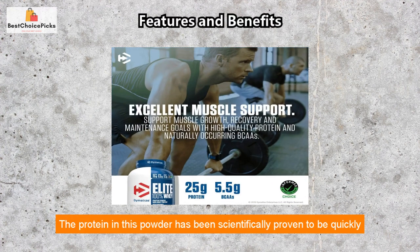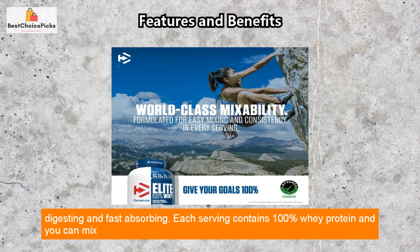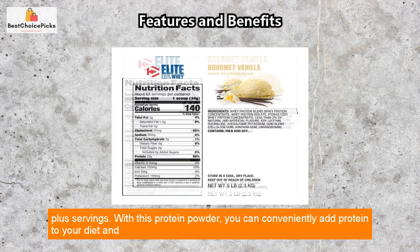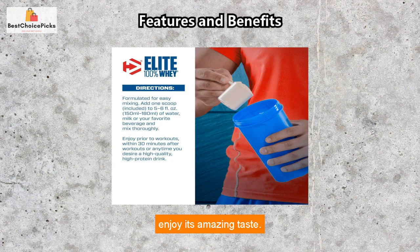The protein in this powder has been scientifically proven to be quickly digesting and fast-absorbing. Each serving contains 100% whey protein and you can mix it with water or other liquids for optimal taste. Plus, this 5 pound package offers a total of 62-plus servings. With this protein powder, you can conveniently add protein to your diet and enjoy its amazing taste.